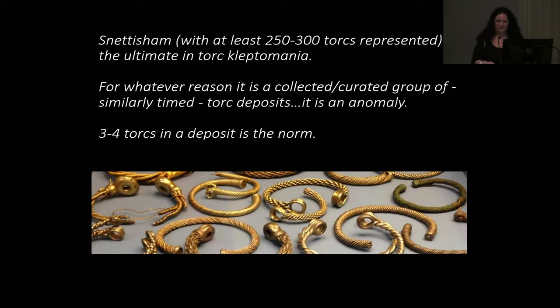Then we come to Snettisham, because Snettisham throws everything out — you've got at least 250 to 300 torcs represented, 300 years' worth of material, deposited in a very quick period. If you take Snettisham out you start to see the normal pattern for these islands: generally three to four torcs in a deposit, which seems quite standard. My feeling is that Snettisham is some kind of final act of the Iron Age, where they came together to deposit all of these torcs — for some reason.